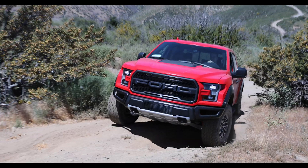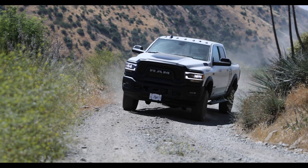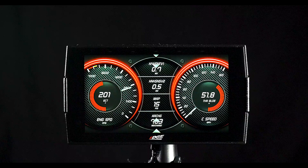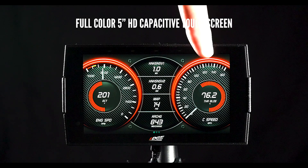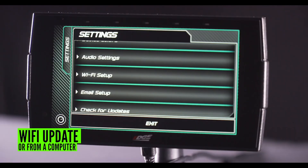Behind us, we have our F-150 Raptor and our Ram Power Wagon that we're using today to test out all the new features. First up is the design. It's smoother, sleeker, has a brighter 5-inch full-color display with auto-dimming features, and is also fully updatable over Wi-Fi.